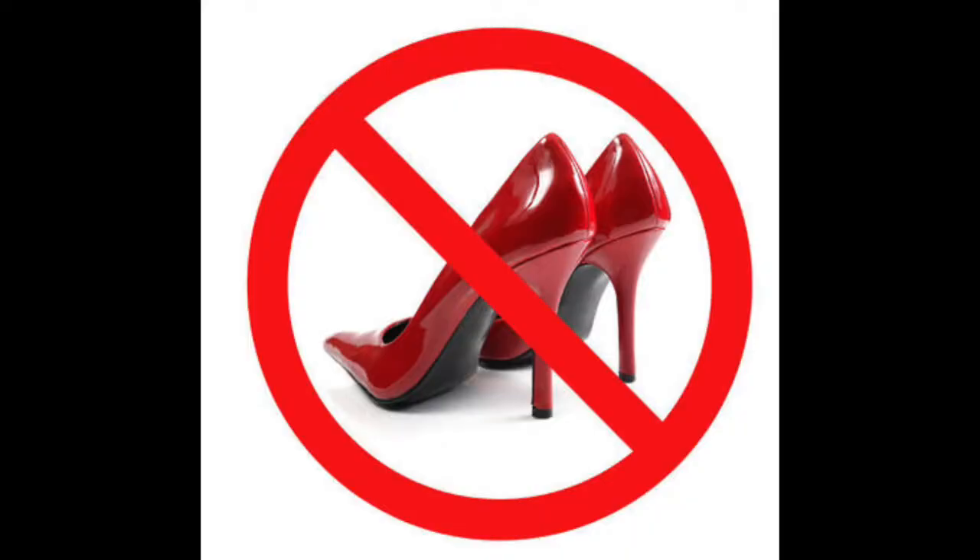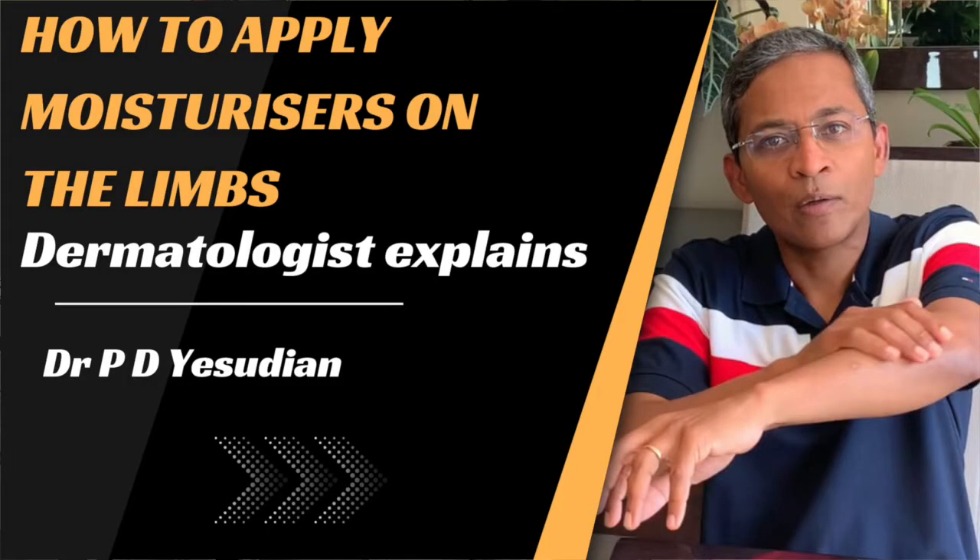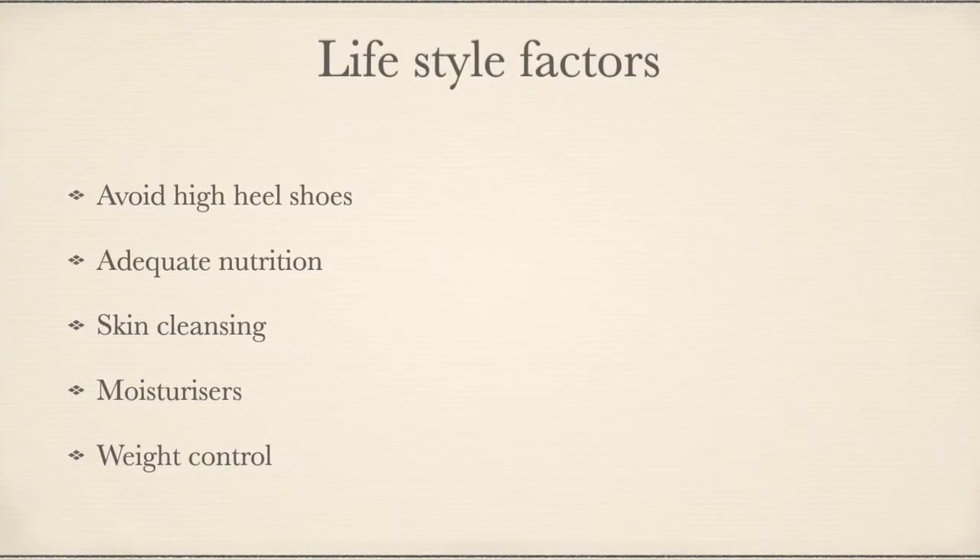There are other lifestyle changes that may be helpful as well. Avoid wearing high-heeled shoes as it interferes with the normal pumping action of the calf muscles. Ensure proper nutrition, as deficiency of vitamins, protein and zinc predisposes to poor skin healing. Skin care is also very important, particularly cleansing and using moisturizers to help maintain the cutaneous barrier. I've done a video on how to apply moisturizers on the limb which may have some useful information.